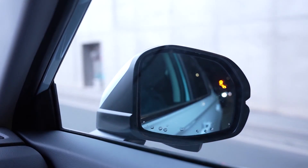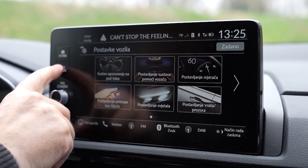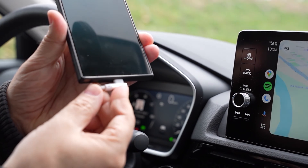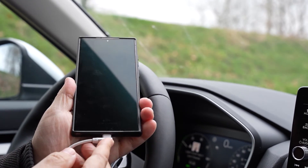Vrata prtljažnika su električna. Idemo pogledati Android Auto — povezuje se preko žice, dakle bežično povezivanje putem Bluetootha nije podržano.